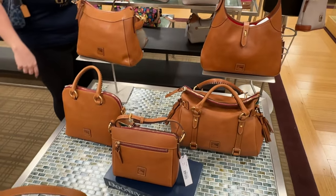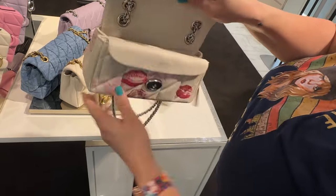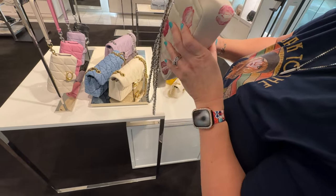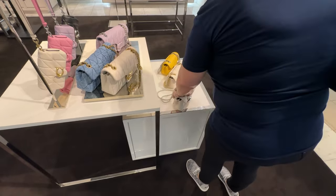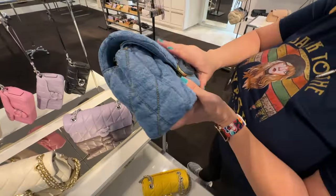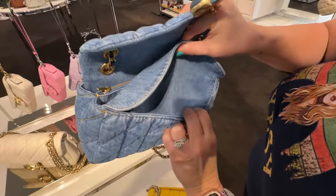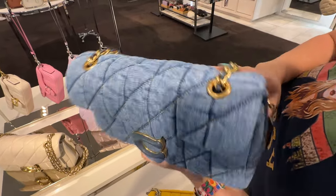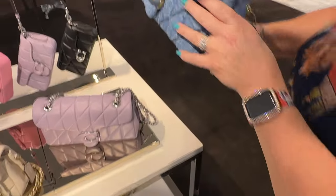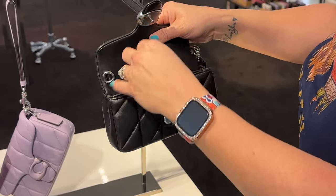Now we're moving on to the Coach boutique store at my mall. The first bag I pick up is the lips — the kisses all over — and it's the quilted tabby 20. I got to feel these tabbies in person; this one's a little bit small, I don't think it could hold too much, but it's really cute with those lips all over it. They have some spring colors out — some purples and yellows. On to denim — everybody loves the denim. This is the tabby 26, and they're sold out of the 20, but my store still had the denim tabby 26. It has a back pocket and a really nice texture. These are the smaller wristlet quilted tabbies and they came with a silver chain.